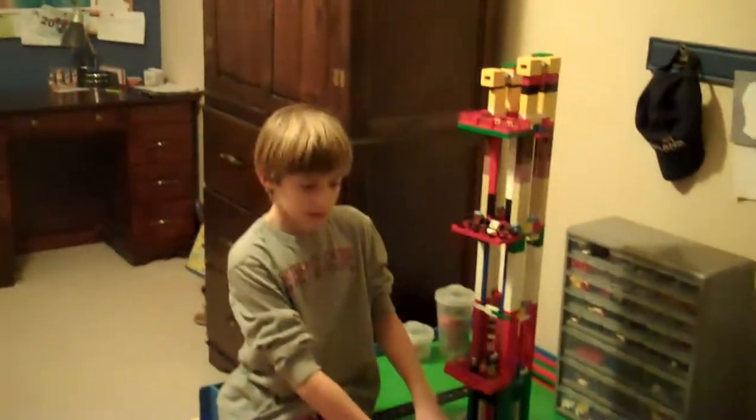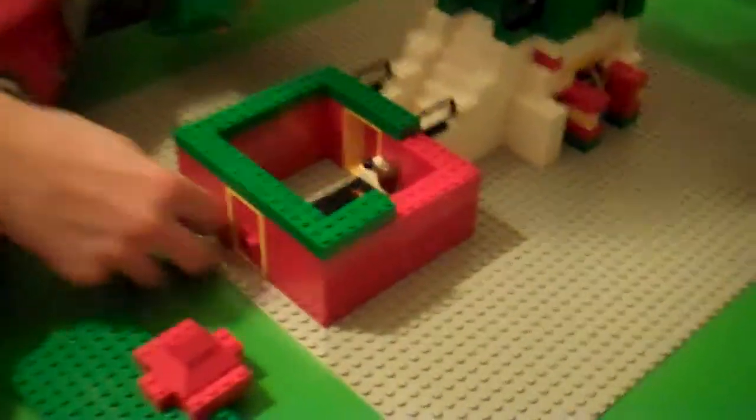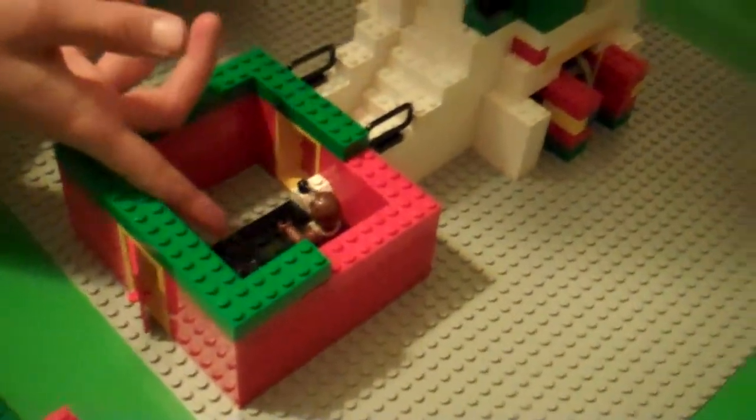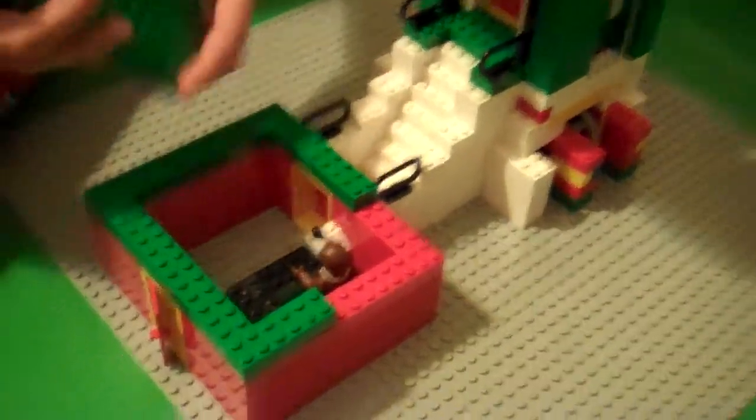This is the concession stand — well, not concession stand — but you walk through the door, and once you reach this spot, it's the cashier, and you pay your tickets to get into the big elevator. The elevator of awesomeness. The elevator of awesomeness? Yes.